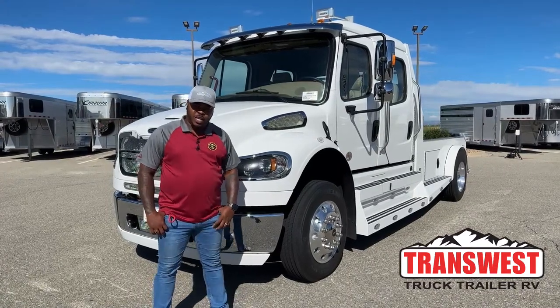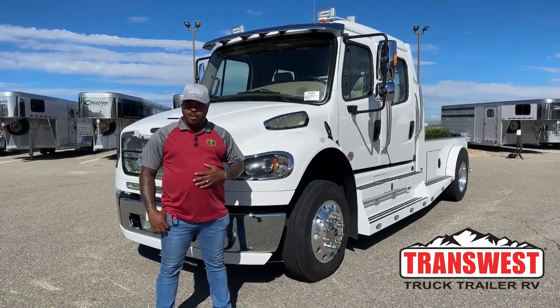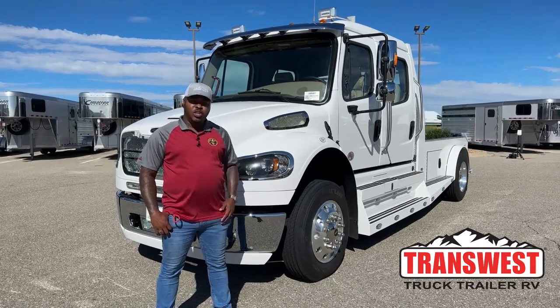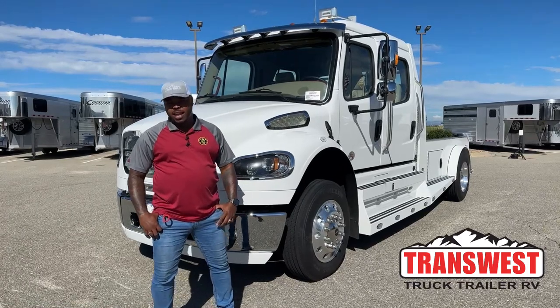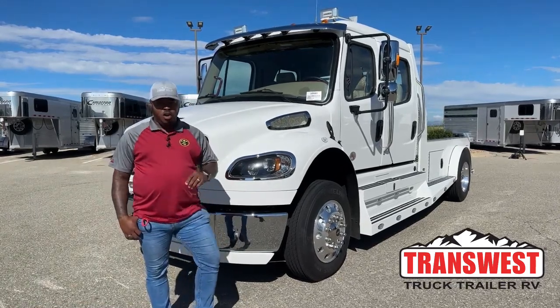A pleasant good morning. Welcome to TransWest Truck Trailer RV. We're located in Federal, Colorado. Today I want to show you guys this unique interior on this 2023 Freightliner M2 106 Summit Hauler conversion.